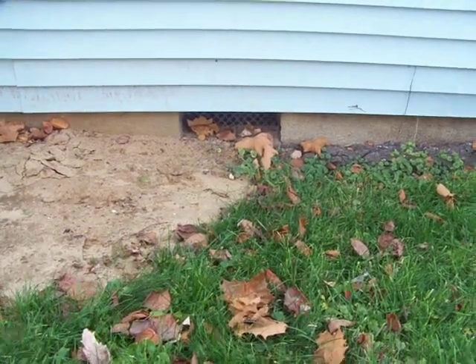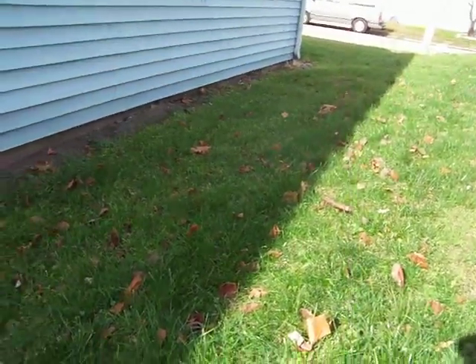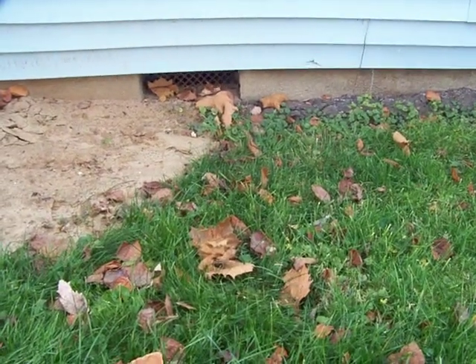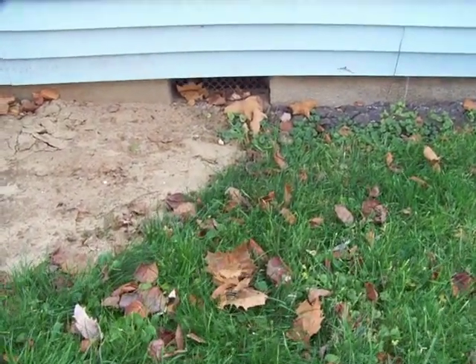Grading is very important around a home to keep that water flowing away. It's really hard on a foundation to have water entering close up next to that. Freezing and thaw can push that foundation in. So we definitely recommend correcting this grading.